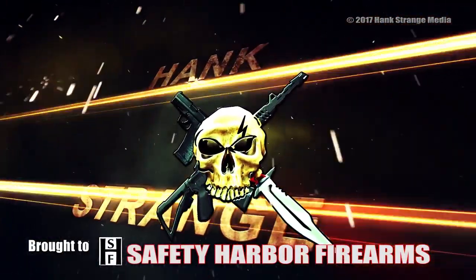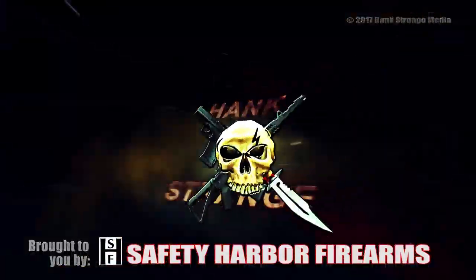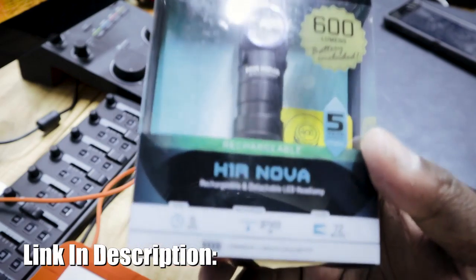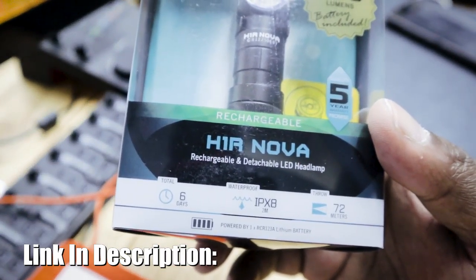Welcome back to the Hank Strange Situation, Lifestyles of the Locked and Loaded. Welcome back to the channel. I'm Hank Strange, and we're doing something a little bit different today.